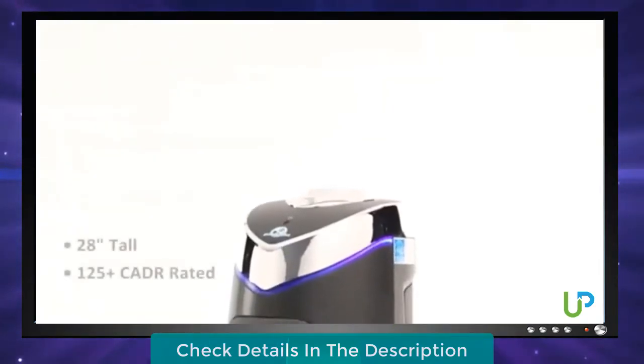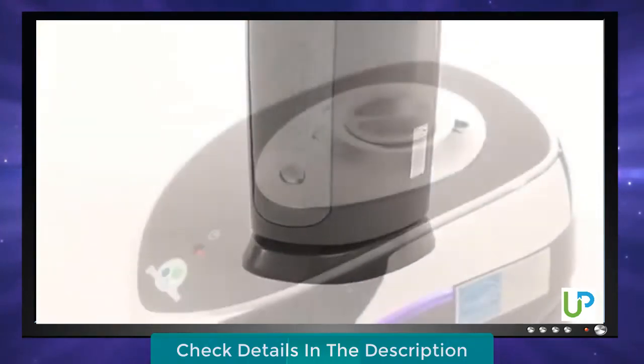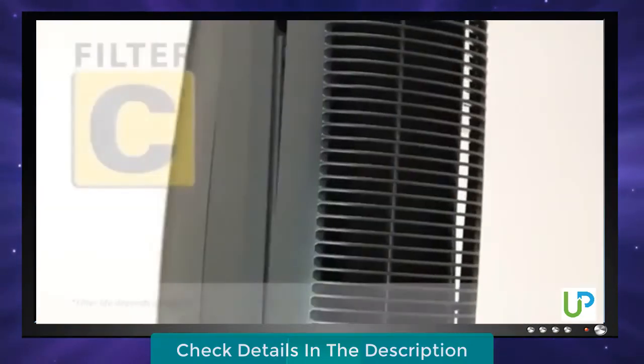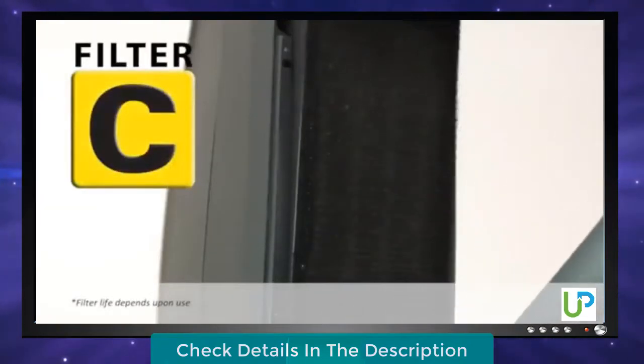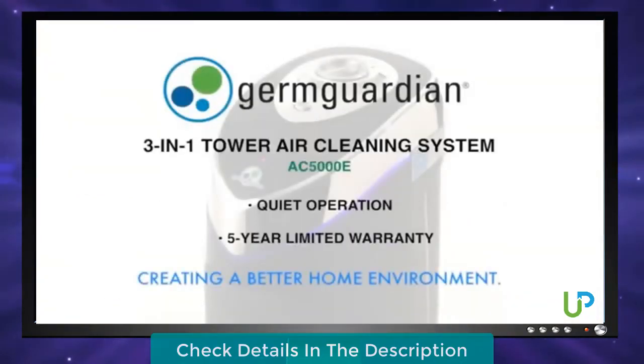Standing at 28 inches tall and CADR rated 125-plus, it's perfect for small to large rooms. A simple three-speed control makes operation effortless and there's just one filter to replace every six to eight months. Durant Guardian — creating a better home environment.